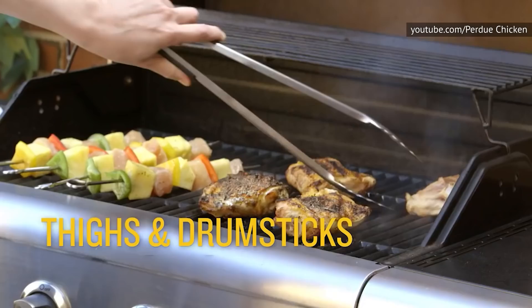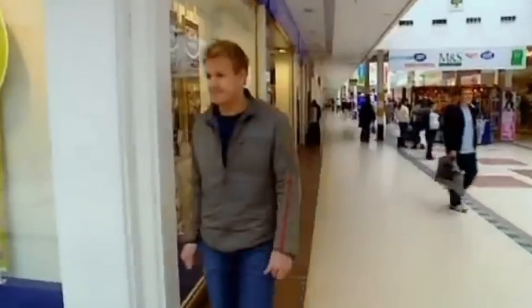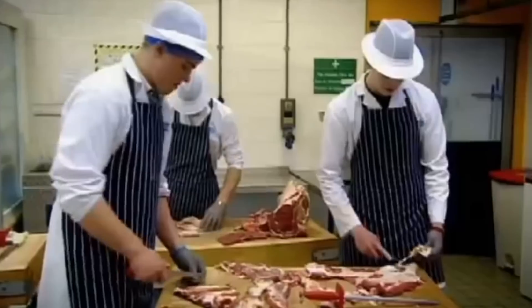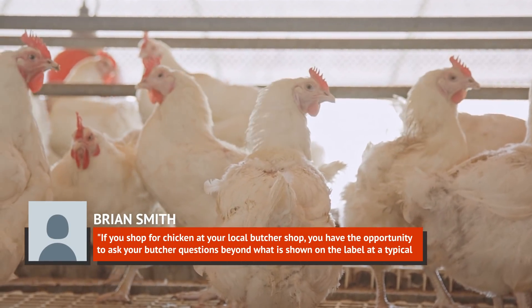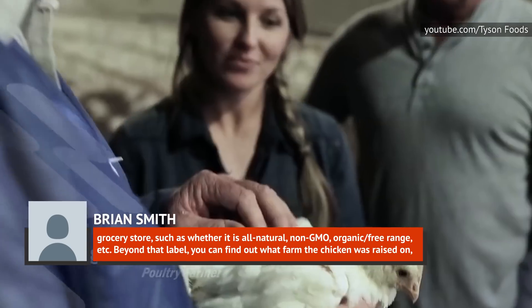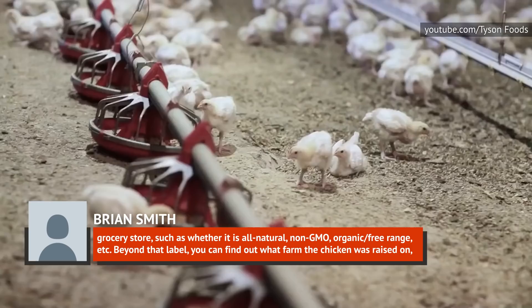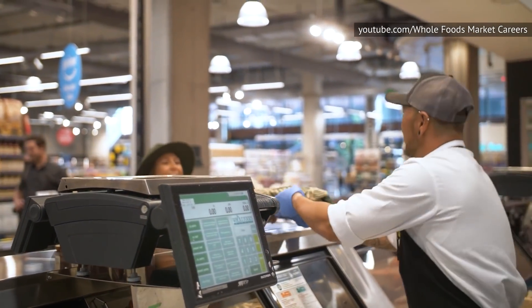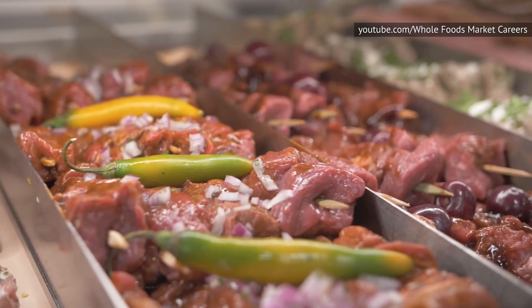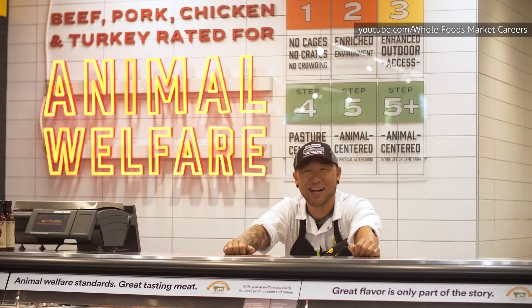If you want to buy the best quality chicken and get the best deals, you should be chatting with the butcher wherever you buy your meat. Your local butcher is a wealth of information about not just chicken, but all kinds of meat. The Butchery's Brian Smith says: if you shop at your local butcher shop, you have the opportunity to ask questions beyond what is shown on the label at a typical grocery store, such as whether it is all-natural, non-GMO, organic, free-range, etc. Beyond that label, you can find out what farm the chicken was raised on and whether it was ever frozen. Shopping at small, local businesses where butchers have relationships with the farmers — and can form a relationship with you too — can help you feel certain that you're buying responsibly. Talking to and building a relationship with your local butcher can make buying chicken simple.